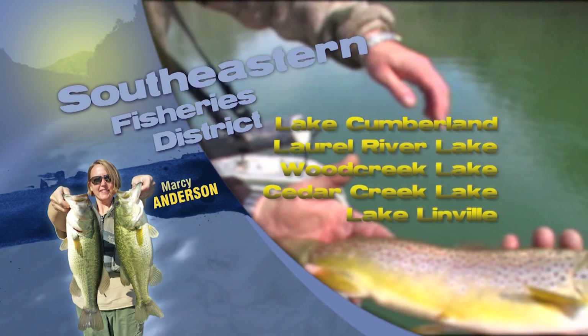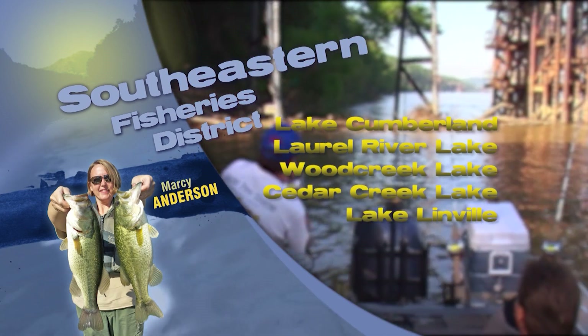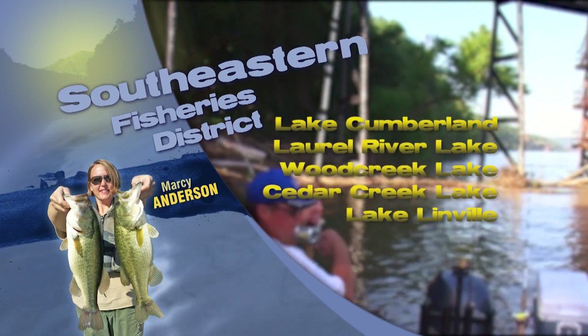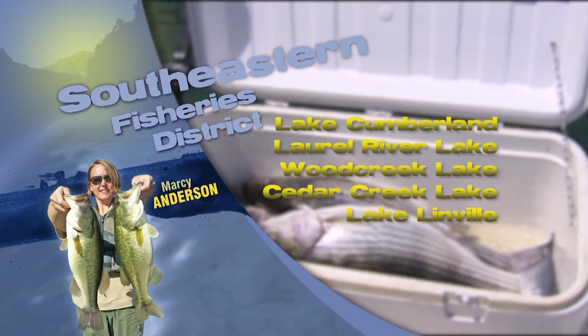Rock Creek in McCreary County was recently stocked with rainbow trout. The upper portion of the creek from the Tennessee state line to the Bell Farm Bridge is part of the seasonal catch and release trout program, so only artificial baits can be used and the trout must be immediately released.